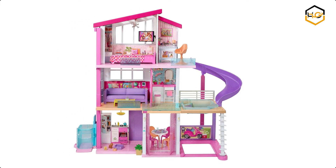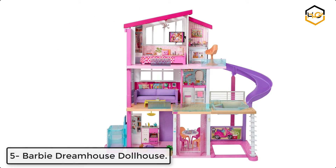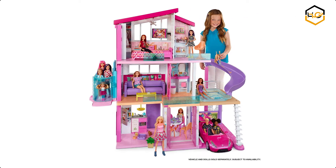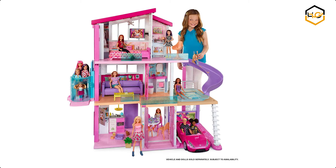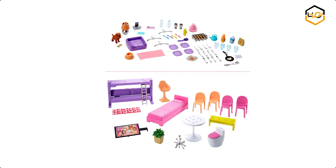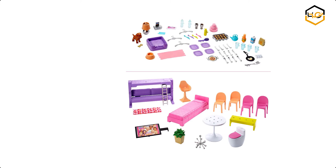At number 5 we have the Barbie Dream House Dollhouse. Measuring an impressive 3 feet tall and 4 feet wide and featuring 3 stories, 8 rooms, all-angle play, a working elevator, and a pool with slide, the Barbie Dream House encourages young imaginations to move in and set up a dream home.